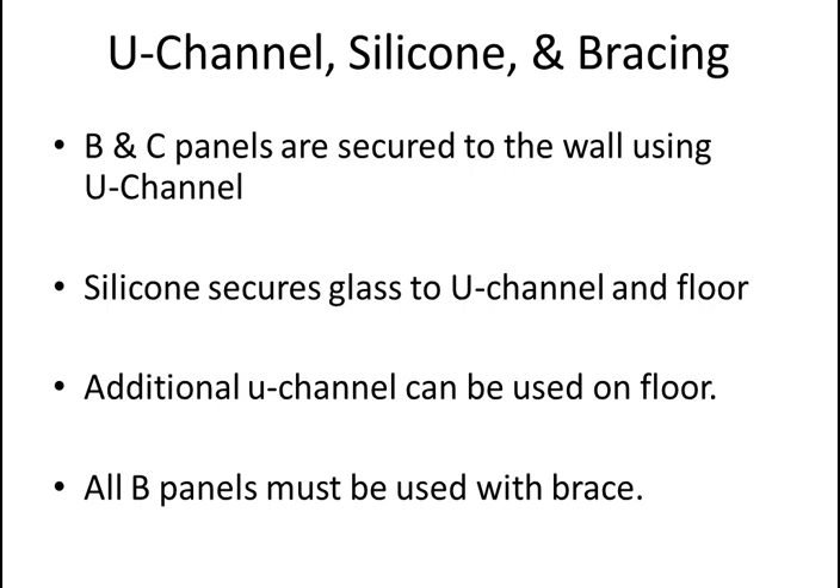Regarding ProStore installation, we've got U-channels, silicone, and braces. The B and C panels are secured to the wall using U-channel — an aluminum piece screwed into the wall — and the panels rest inside it. What holds the glass in the U-channel is silicone. The silicone has to completely set before you can attach the door on a B panel; it takes at least one day, and we usually recommend a day and a half to two days. You also silicone along the floor of the shower, both inside and outside. People are really surprised at how strong silicone is, and we have a YouTube video showing it.